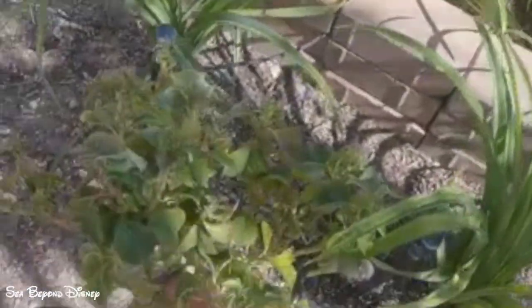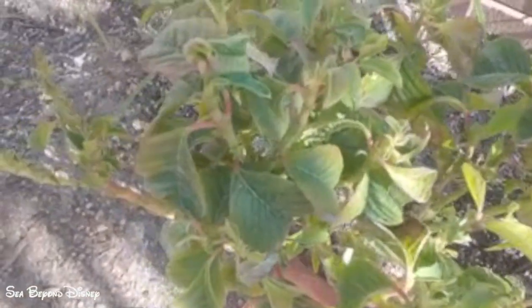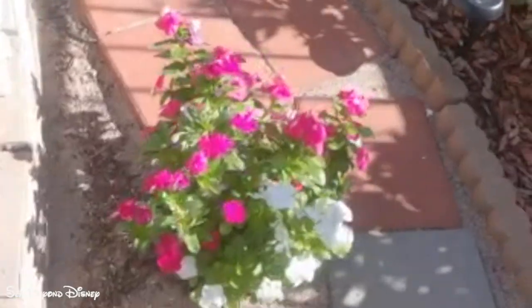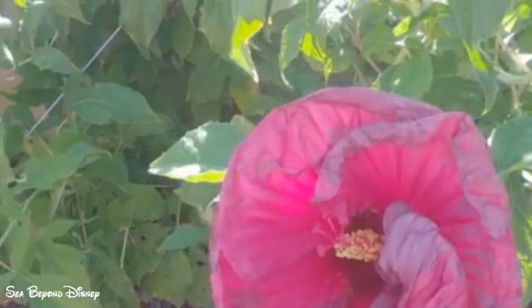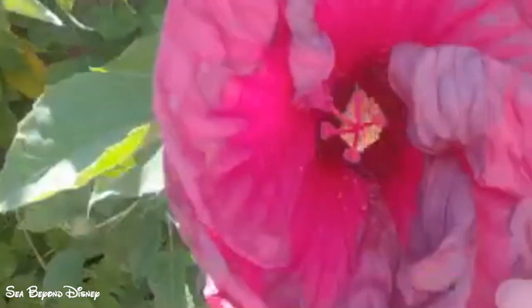This is a poinsettia that I had at Christmas and I decided to plant it. It's losing leaves, but it's also getting new leaves. This is another vinca. And this is the hibiscus — huge, huge hibiscus, so big.